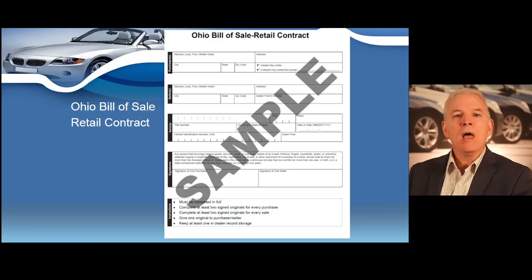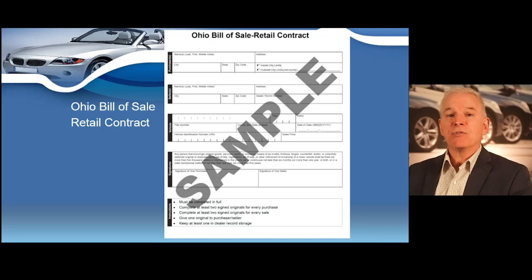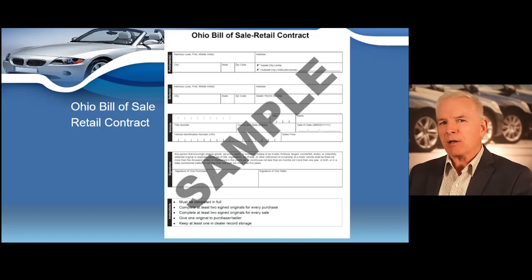For the rest of the course I'm going to call this our mandatory bill of sale. Here you can see a sample retail contract or bill of sale. You can purchase these at dealer auctions, or if you're using a dealer management software program you'll easily be able to print these up — we'll discuss a DMS program later in your course. The state actually does allow you to create your own bill of sale as long as you have the following information on it.